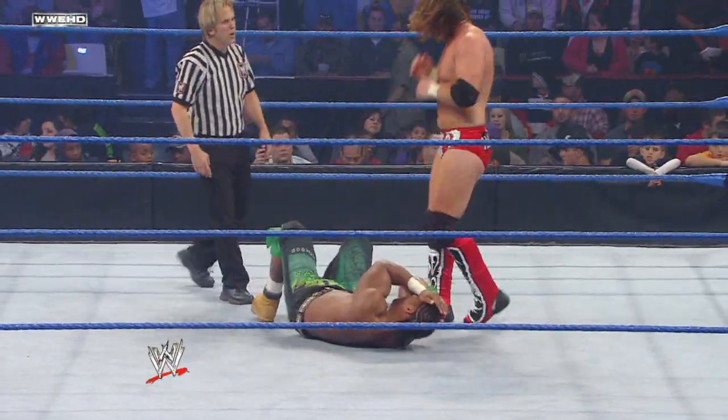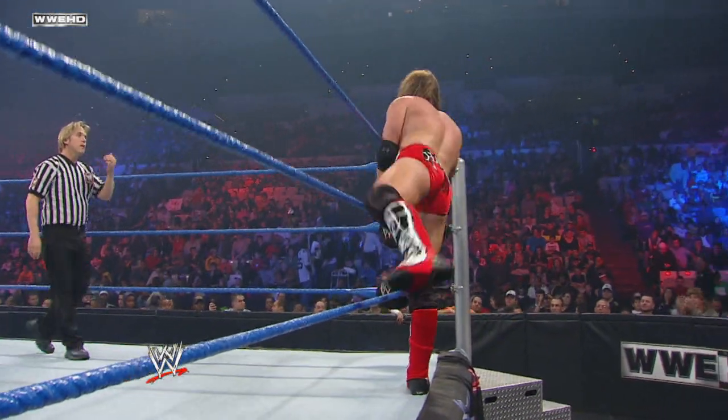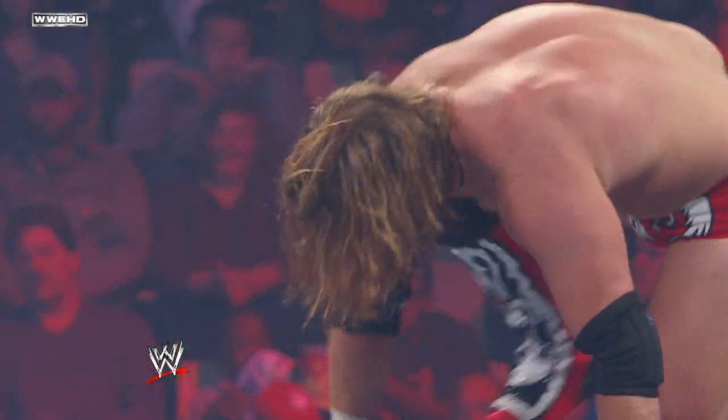Right now though, Hawkins certainly looks like the party starter. He is having his way with JTG. Curt Hawkins is a student of the game. He likes to watch tons of footage of superstars, both past and present.